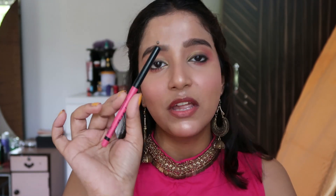Next we move on to kajal, because we can't skip kajal! I'm suggesting two options. First is this Blue Heaven Kajal in shade blue — one of the best blue kajals I've ever used, and it's waterproof, so it lasts on your eyes for a very long time. If you prefer black, go for this Nykaa Rock the Line Kajal — a jet black, waterproof, smudge-proof kajal that lasts very, very long.